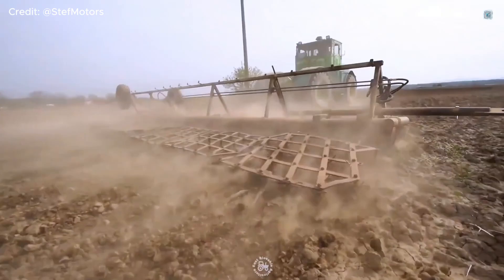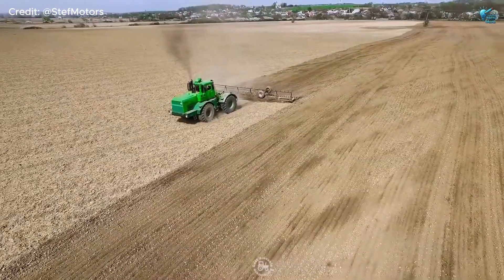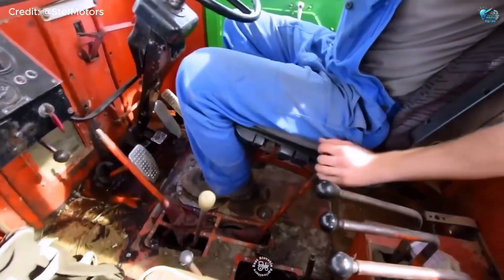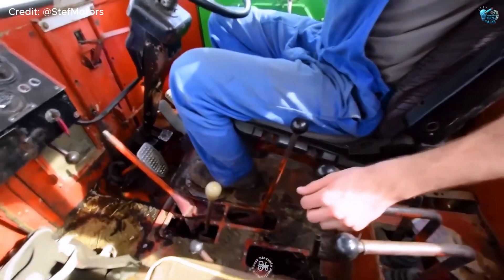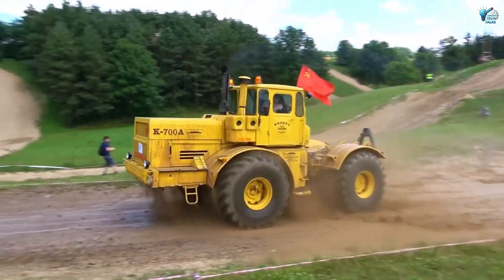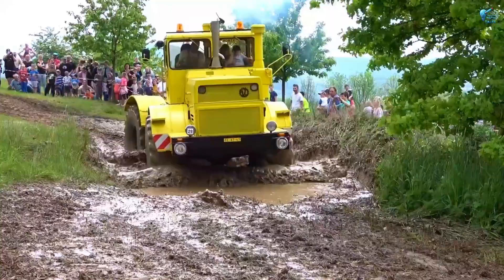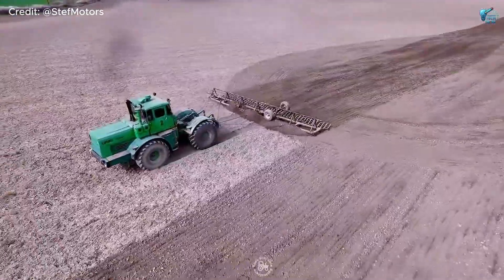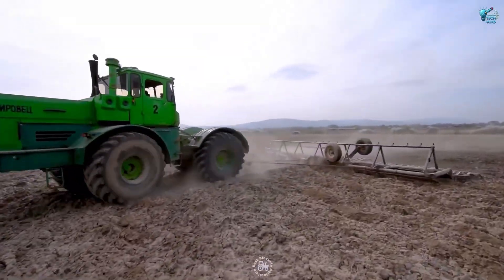With its massive wheels and powerful engine, it's built for heavy-duty plowing, cultivating, and moving serious tonnage. Its robust design features 16 forward gears and 8 reverse gears, giving it unmatched versatility and torque in the toughest environments. It's a testament to rugged, no-nonsense engineering — a true workhorse that shaped landscapes on an epic scale.